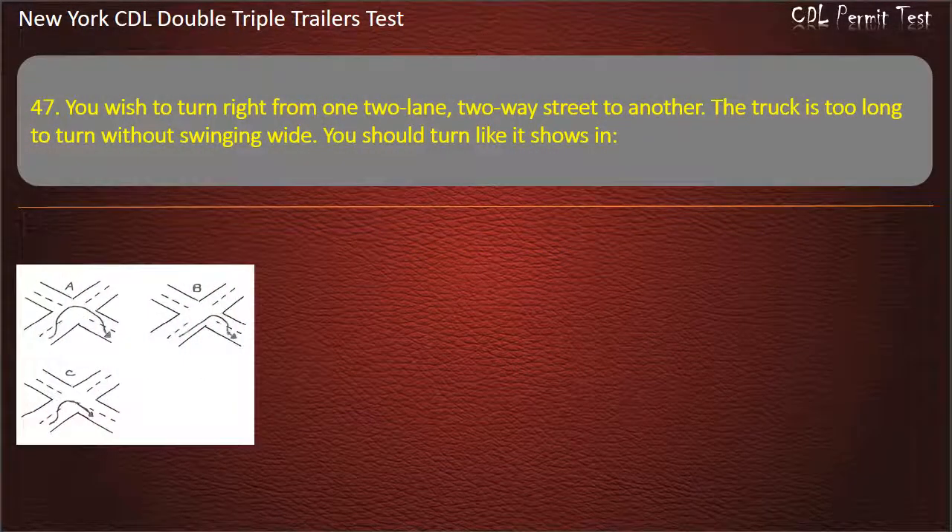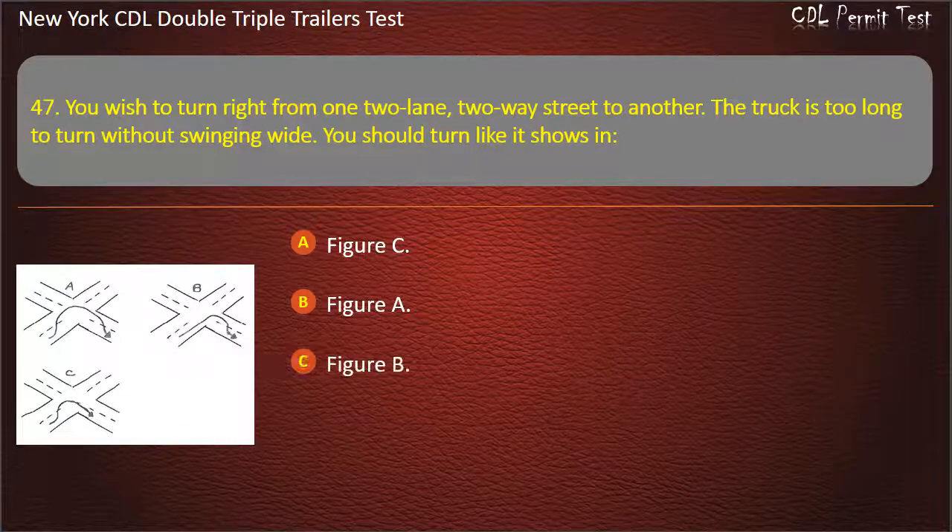Question 47: You wish to turn right from one two-way street to another. The truck is too long to turn without swinging wide. You should turn like it shows in Figure C, Figure A, or Figure B. Answer: Figure B.